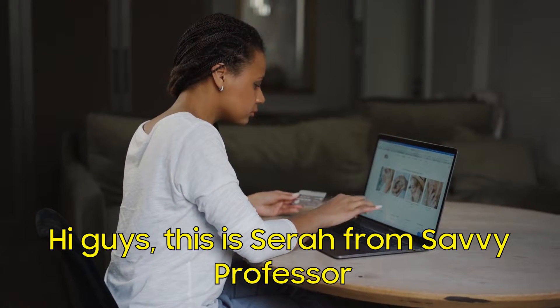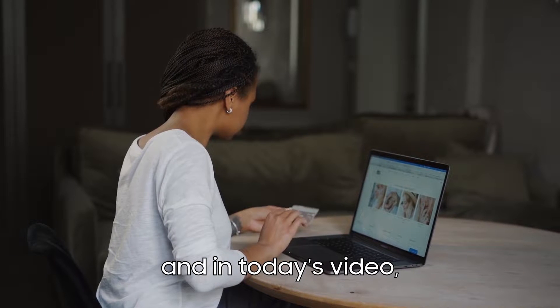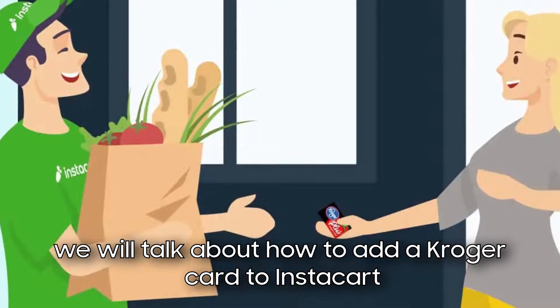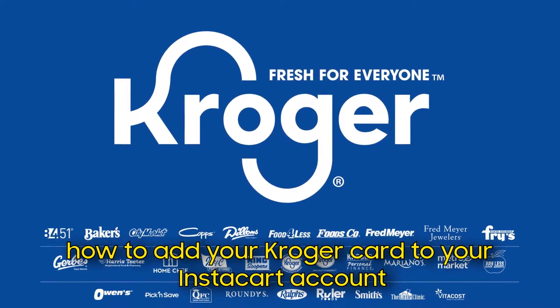Hi guys, this is Sarah from The Savvy Professor, and in today's video we'll talk about how to add a Kroger card to Instacart. Watch until the end of the video to learn how to add your Kroger card to your Instacart account.